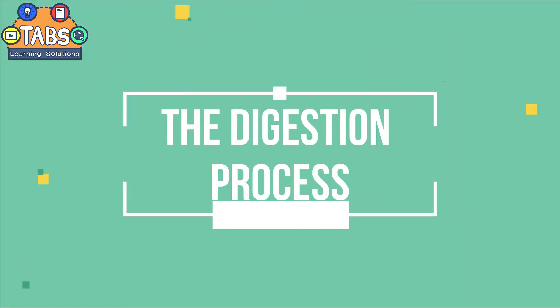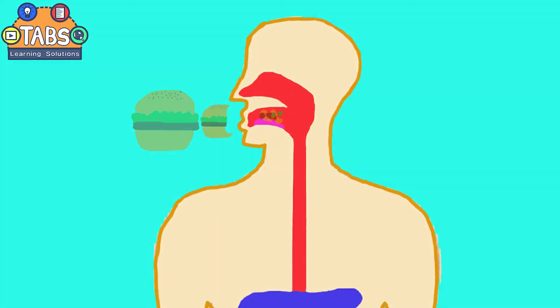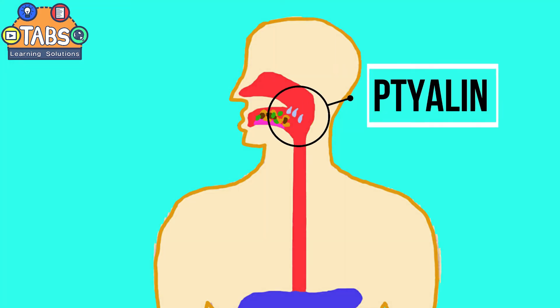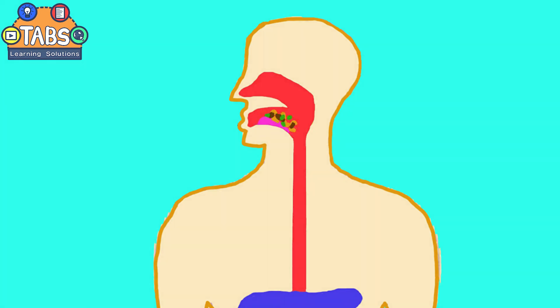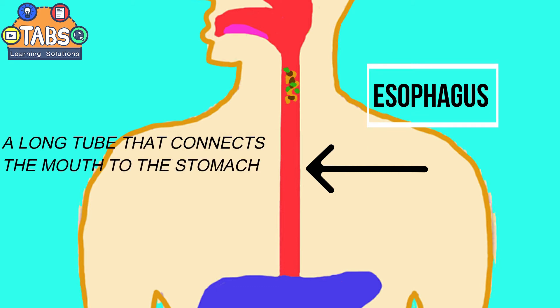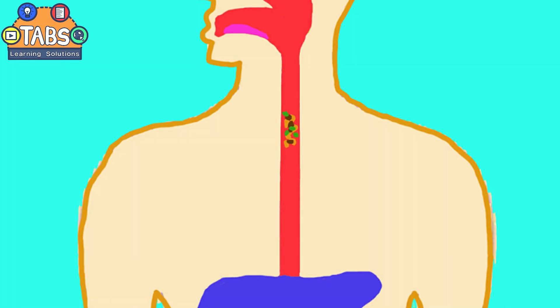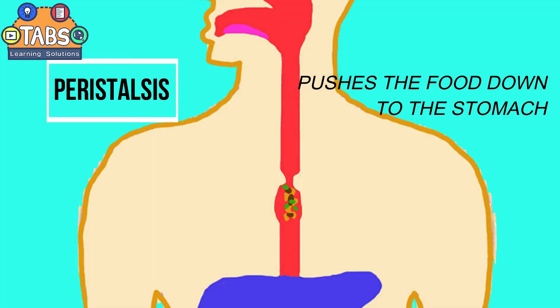The digestion process starts as soon as the food enters the mouth. The food is cut into small pieces by the teeth. In the mouth, the salivary gland secretes enzymes called tylin, which breaks down starch into simple sugar. The food, pushed to the back of the mouth by the tongue, passes through the pharynx and goes to the esophagus — a long tube that connects the mouth to the stomach.